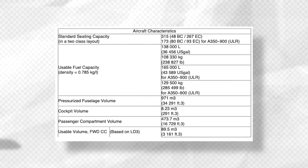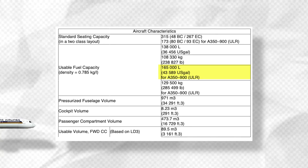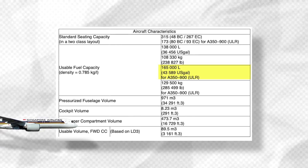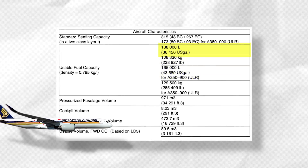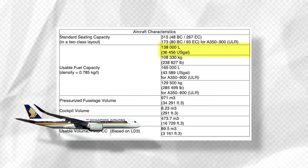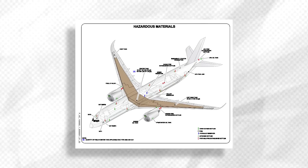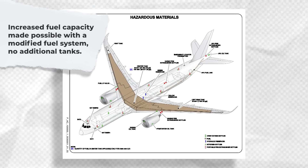When it comes to usable fuel, the ULR carries up to 165,000 litres or 43,589 US gallons — a fair bit more than the 138,000 litres or 36,456 US gallons that standard Dash 900s carry. Airbus highlights that the main change over the standard aircraft is a modified fuel system enabling increased capacity.